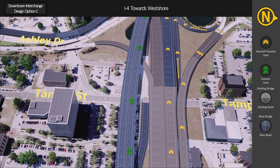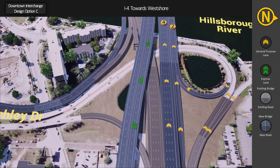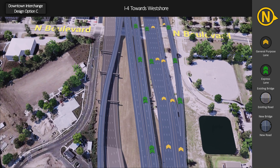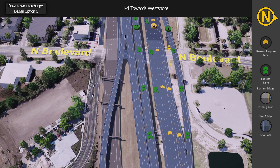From downtown, drivers can access the general purpose lanes on southbound I-275 via the existing ramps from Ashley Drive and Tampa Street. These ramps also provide access to the southbound express lanes. Drivers can enter the express lanes from the general purpose lanes near North Boulevard. A new westbound entrance ramp at North Boulevard allows drivers to access general purpose lanes on I-275 southbound and continue towards west shore.